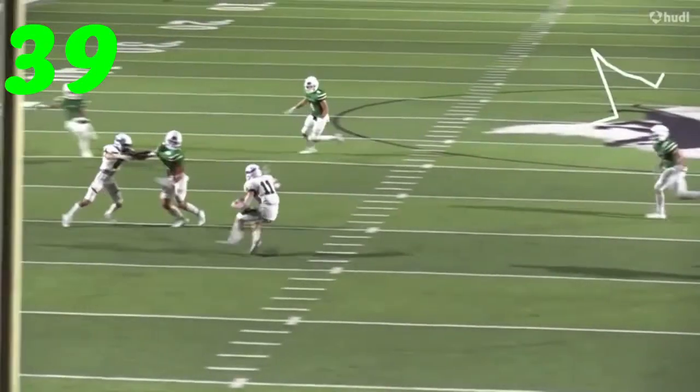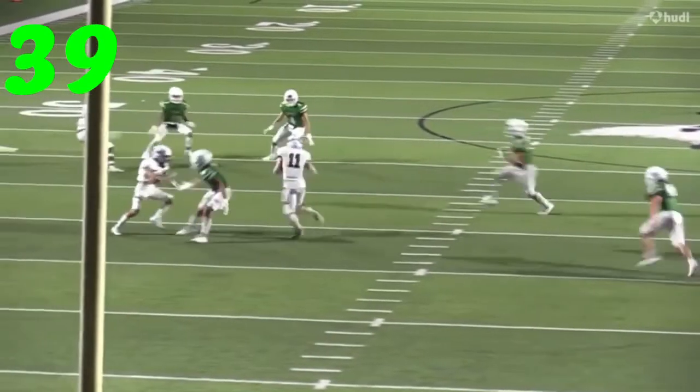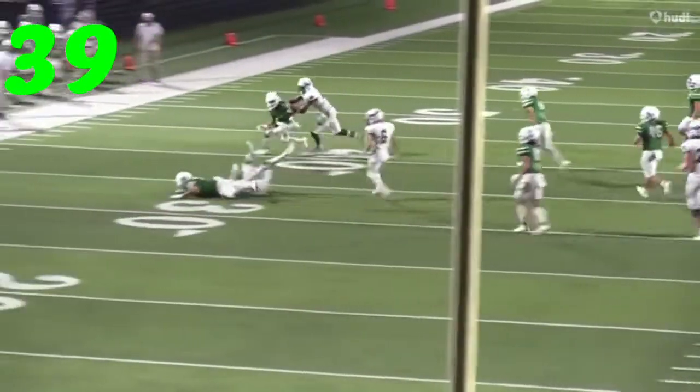Number 39, Caleb Goforth — similar deal, running the swing down. Comes up, doesn't play around with him, gets him on the ground.